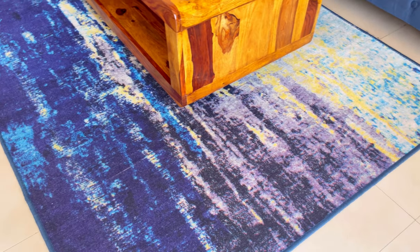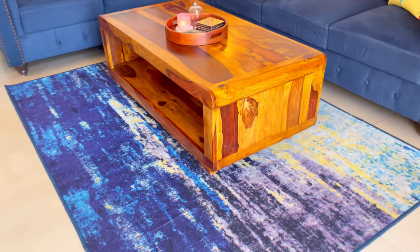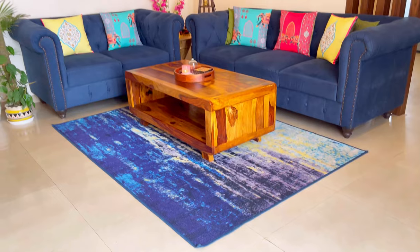This carpet I have purchased from Pepperfry last year. It is very sturdy and its quality is very good.